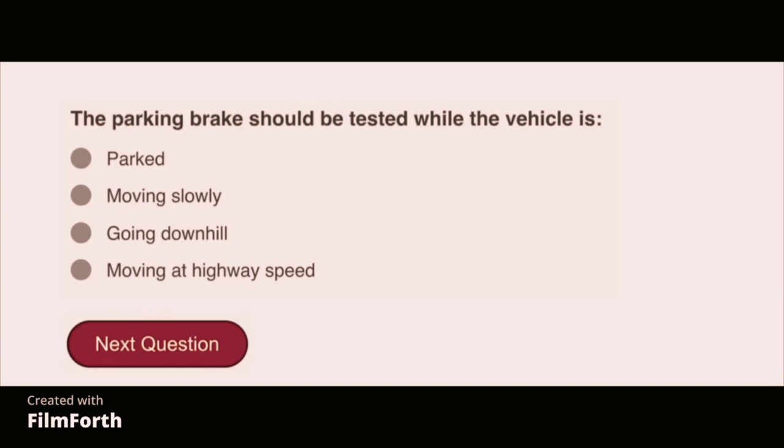The parking brake should be tested while the vehicle is parked.